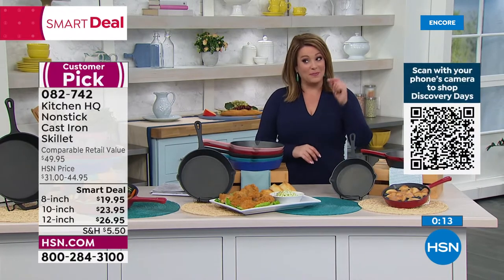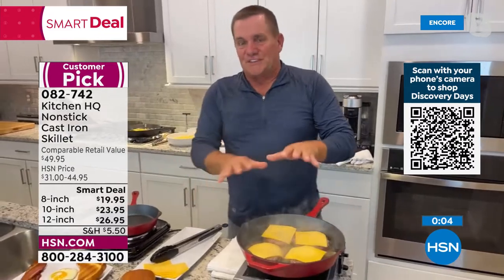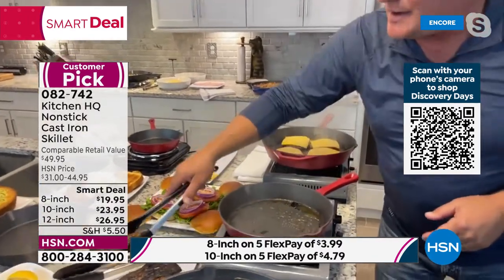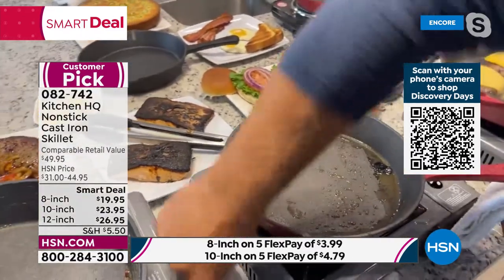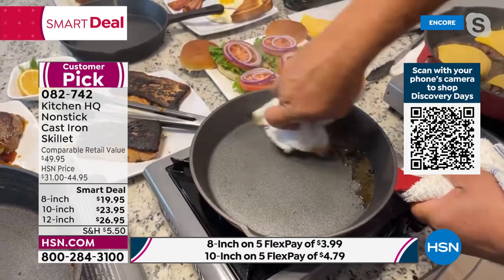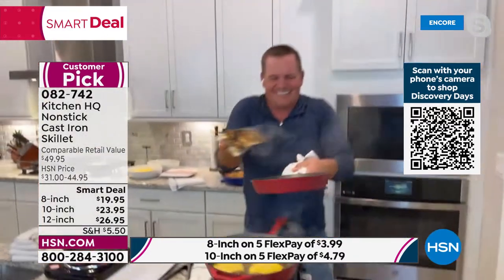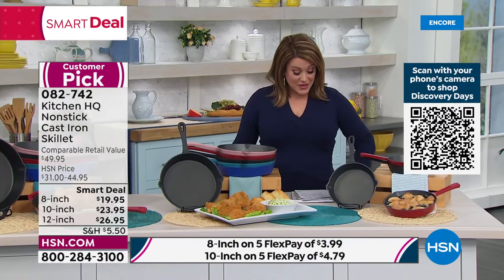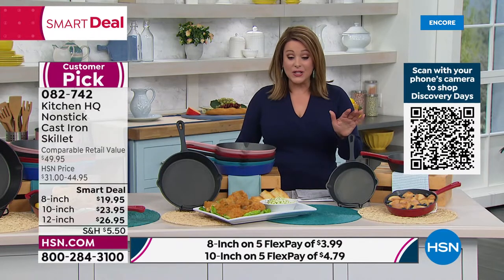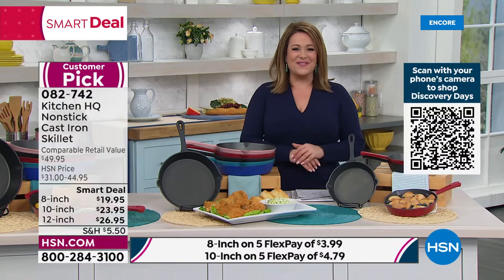Don't forget to buy one for someone you love — it will be the pan you reach for all the time. If you pick the color you like, you're going to want all three sizes. The salmon — I overdid it on purpose to show you the cleanup is absolutely simple. A damp cloth, and everything wipes out — unheard of for cast iron. The 8-inch: was $31, now $19.95. The 10-inch: was $36, now $23.95. The 12-inch: was $45, now $26.95. Price will go away. Drama-free, fuss-free cast iron cooking. Item 082-742. Thanks, John!